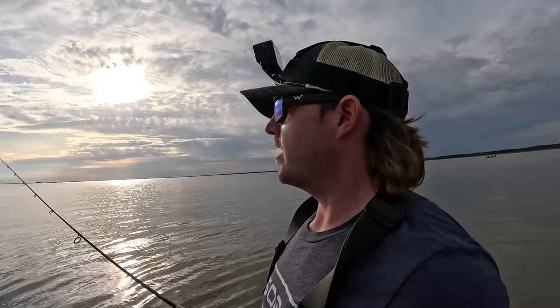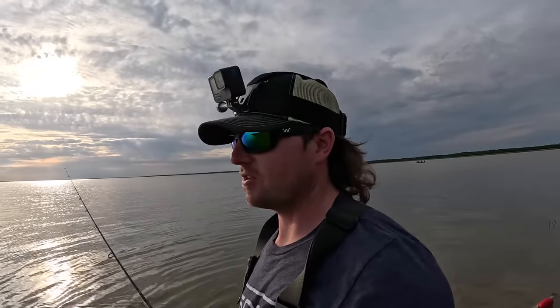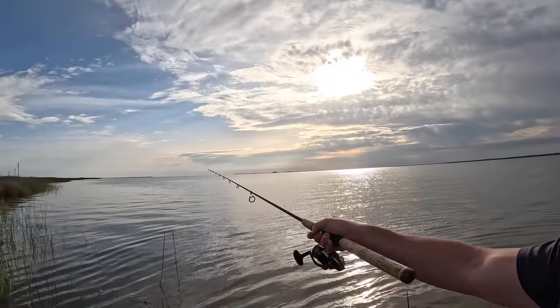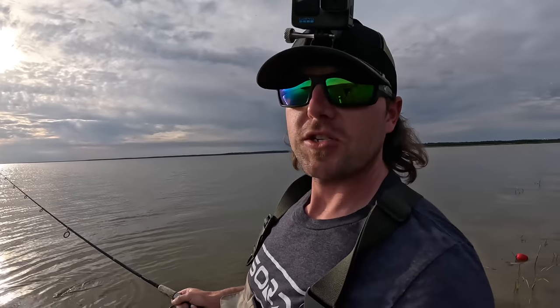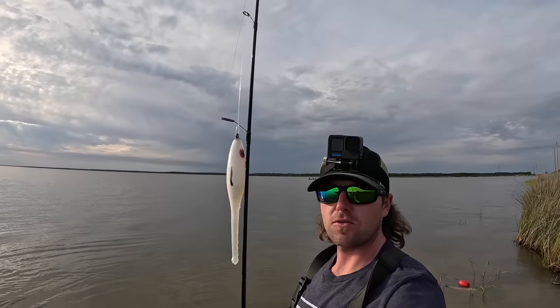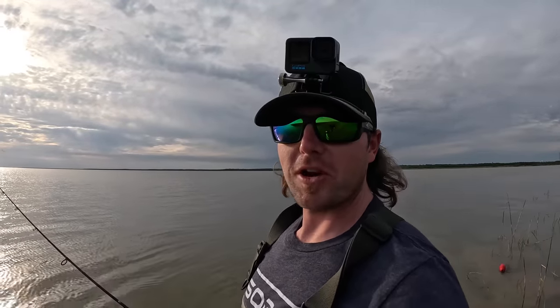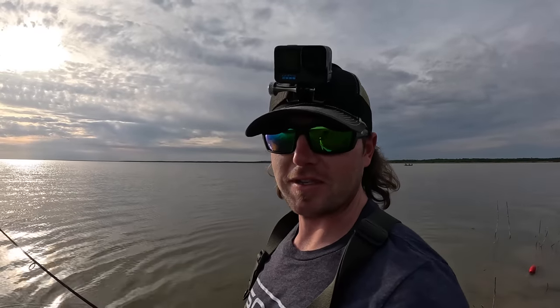I've got maybe an hour and a half of fishing daylight. I actually came here yesterday - I was flounder fishing, had very little success, caught one flounder. But as I was walking back to the car, I started noticing some of these trout slicks pop up. I started throwing the slick lure right here and started getting on some trout action. Unfortunately I ran out of daylight and didn't bring my top water bag. So today we're back out here at the same spot - we've got top waters, got the slick lure. I believe the fish are still here and we're going to get set up and hopefully get tight on some fish.